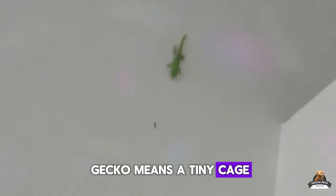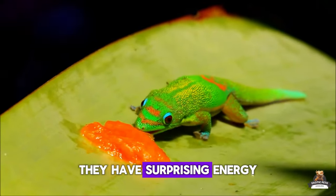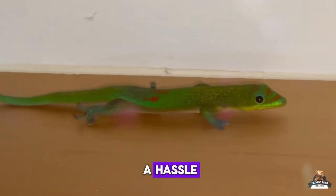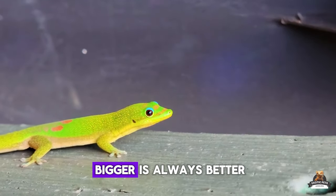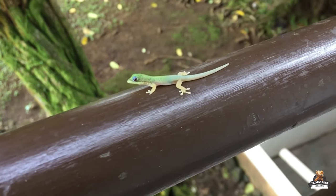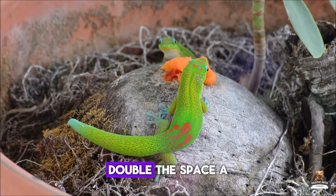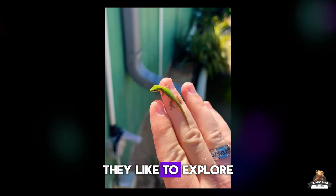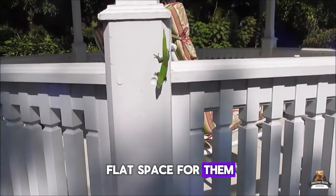Thinking a tiny gecko means a tiny cage? Think again. While your gold dust day gecko might be a miniature majesty, they have surprising energy — cramped quarters are a big no-no. A 12x12x18 inch enclosure is okay for a single gecko, but aim for at least 18x18x24 inches for a happy and active lizard. If you're thinking about breeding, double the space. These little dinos also like to explore on the ground, so a vertical enclosure with climbing options plus flat space is ideal.